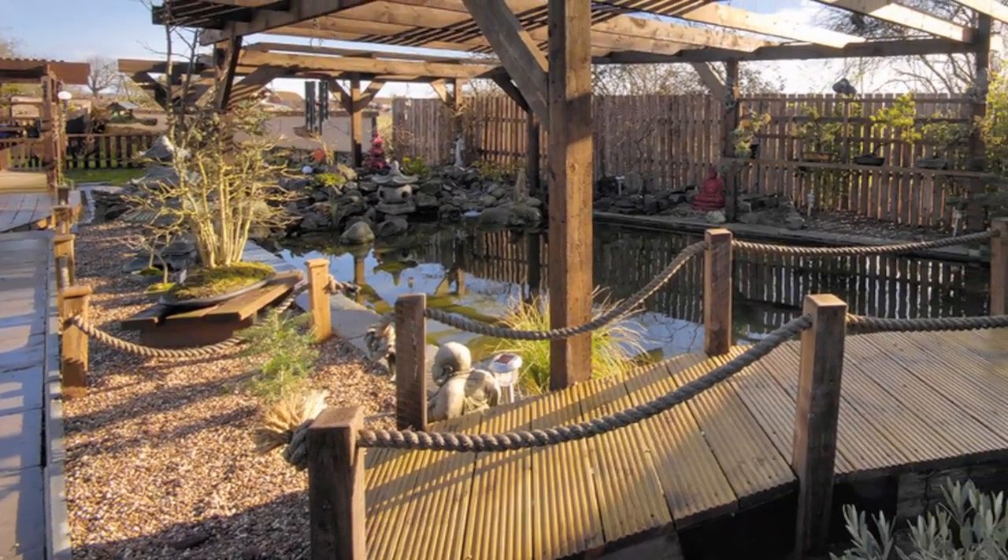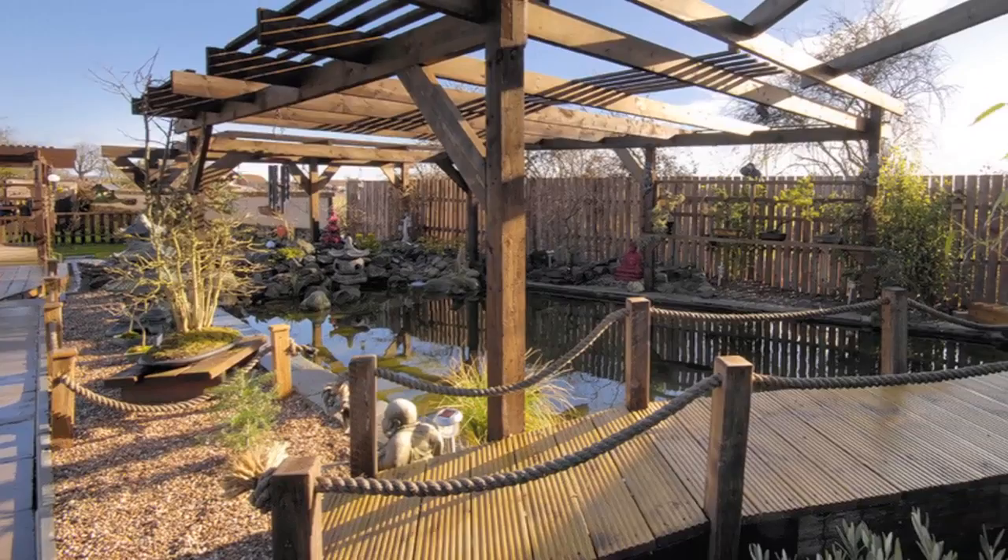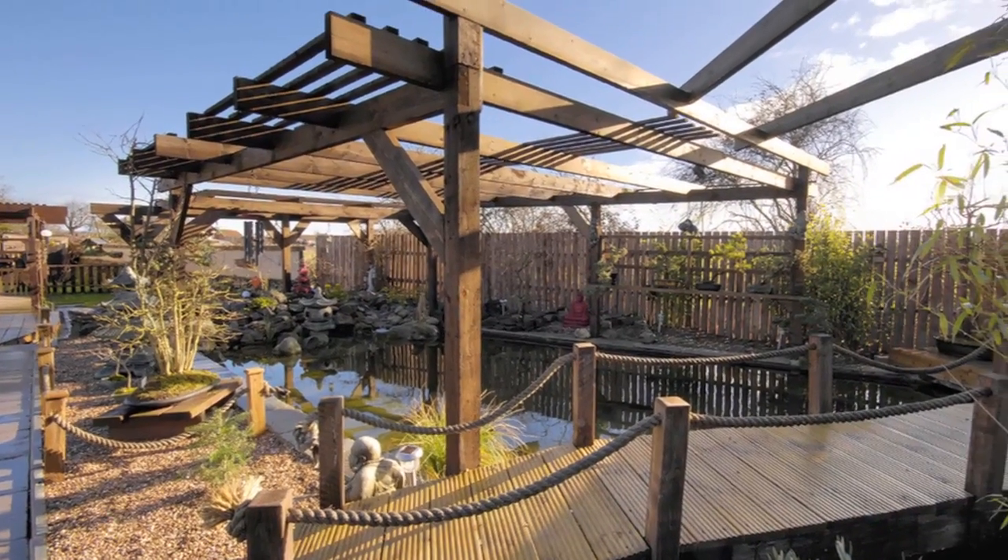Brendan and his wife have big plans for this space. They're going to add a hot tub to the top so they can really relax while watching their Koi.